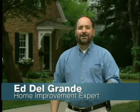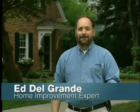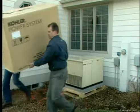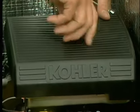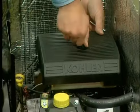Hi, I'm Ed DelGrande and today we're talking about certain issues you should keep in mind before installing a standby generator. Most people don't realize it, but it can take up to three weeks to get a standby generator installed. So the best time to start is now.